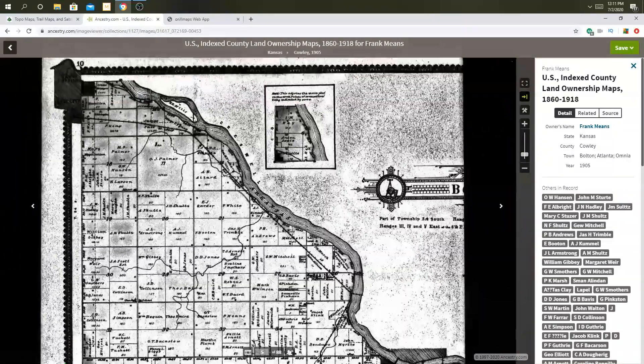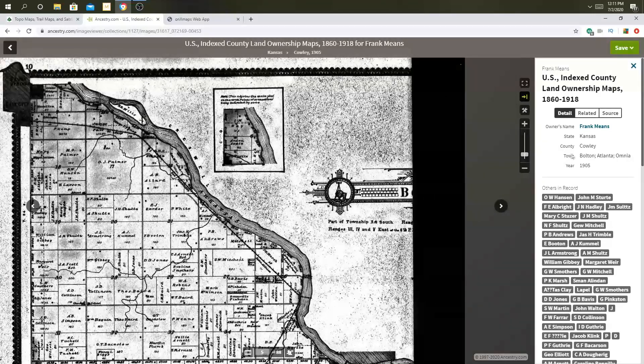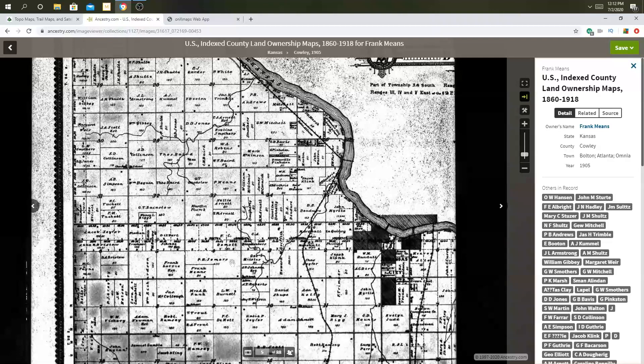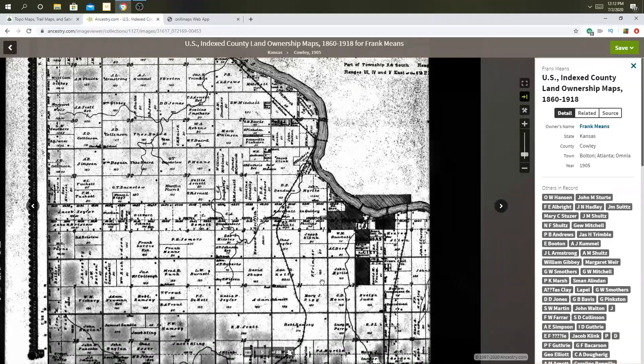When you're looking at this map, it should tell you the county — County Kelly, Kansas — town, Bolton, Atlanta, Omnia, whatever that is. You want to look up that name on a recent map to get a better idea of where to find it exactly, on something like Gaia GPS or Onyx Maps. That's kind of what I used to match up this old map with the new map.